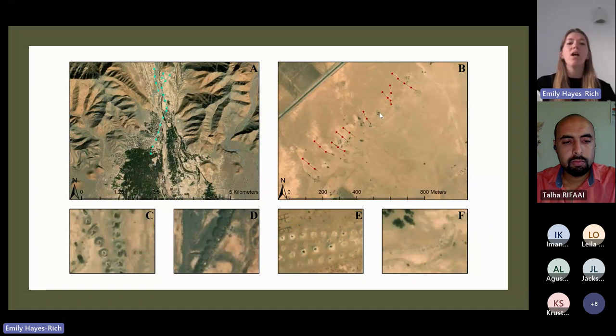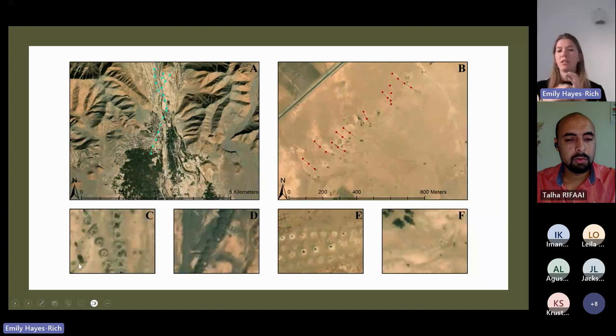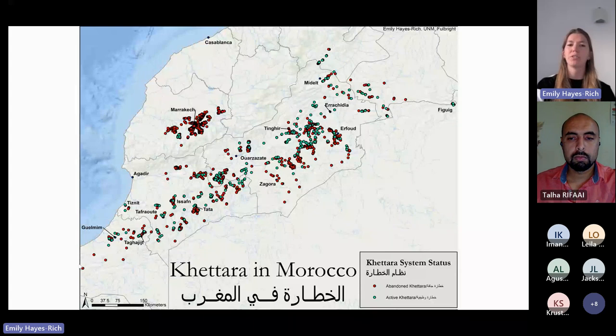I was also trying to identify whether satellite imagery could tell if a Qatara system was still active — something previously done in other countries. Basically, you look at whether the system has productive agriculture at the end. Systems in image B are clearly abandoned with no agriculture, versus image A which ends in a productive agricultural oasis. You can also look at ventilation shafts: active Qatara systems will show clearly defined rings and dark ventilation shafts from cleaning, while abandoned ones have a less clear shape. This resulted in a map of the distribution and use of the Qatara system across Morocco.